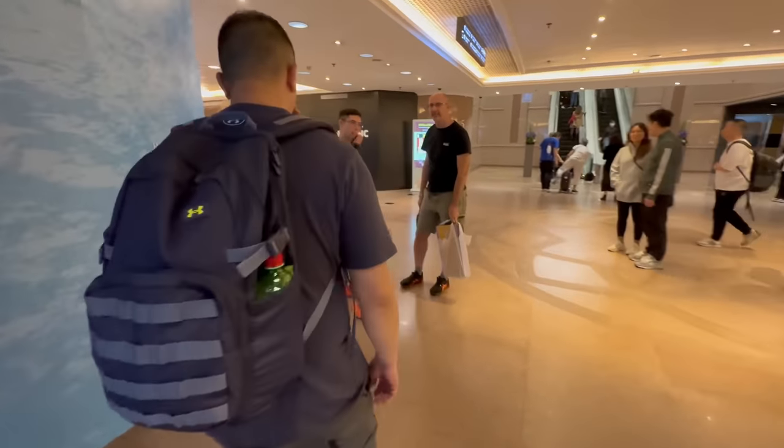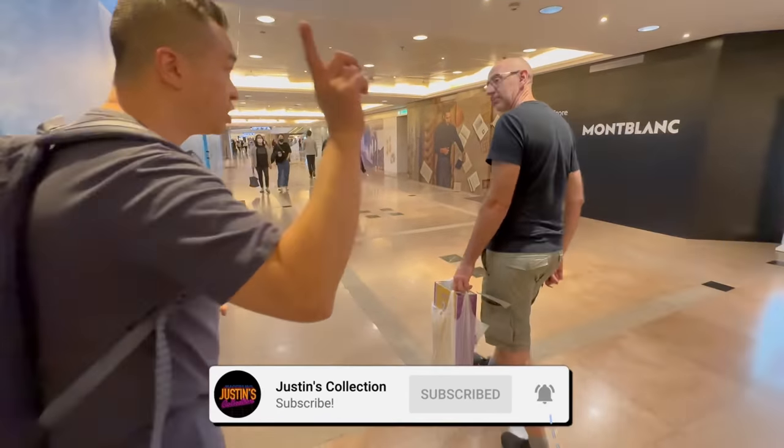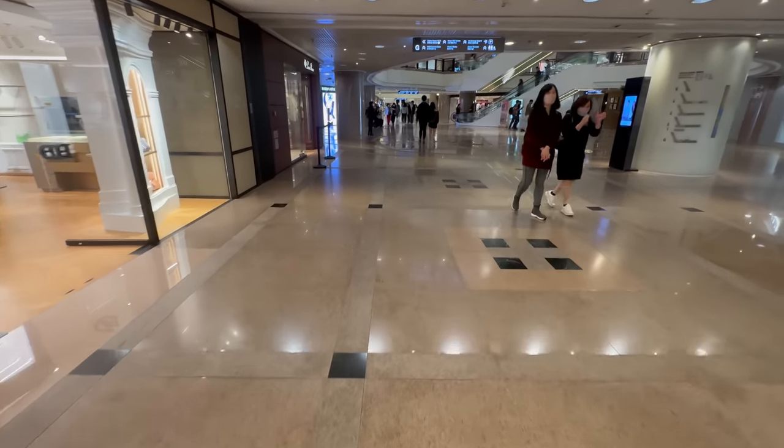Hello, ladies and gentlemen, and welcome back to my channel. A massive thank you to Budget Stark and Ryan Kirkwood for both chaperoning me, showing me around Hong Kong, and showing me the various Hot Toys stores.